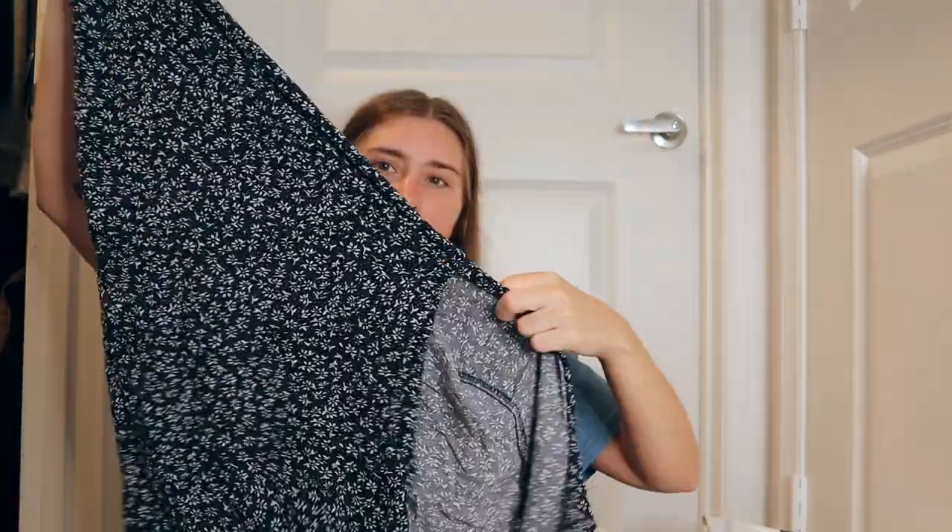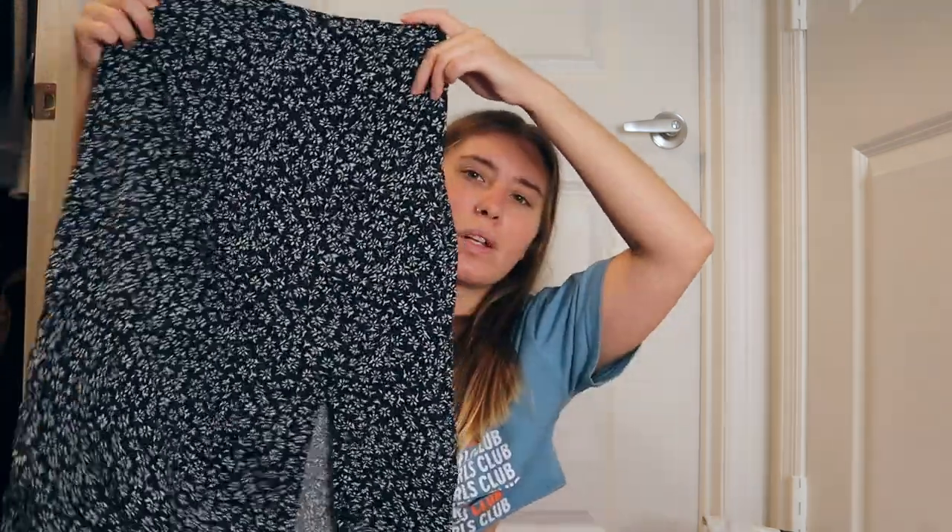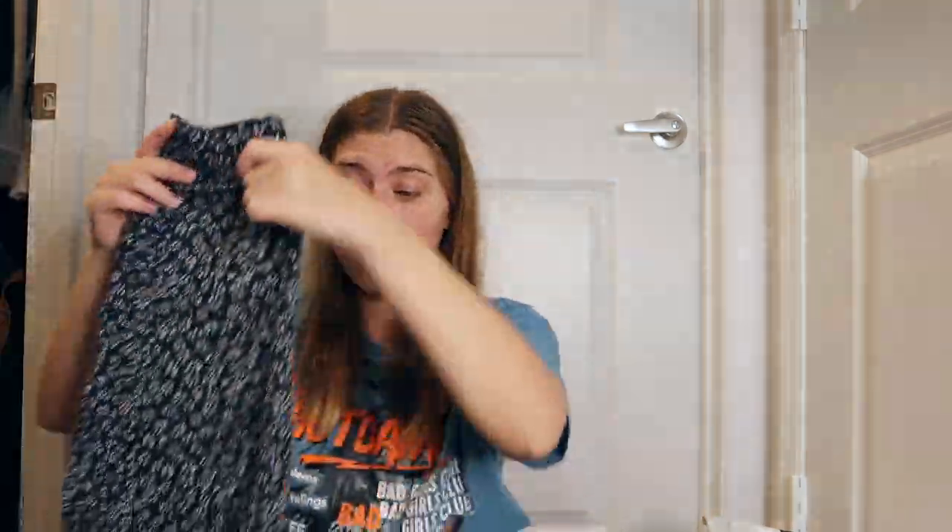Next is a skirt — I've already worn it and I'm in love with it. I got it in a size small; it's a little bit of a struggle to yank up but it ends up working out. It has a slit in the leg, hits below my knee, and is this navy color with little flowers. It's pretty lightweight — great for spring and summer. If you want to see it on me, I have a picture on my Instagram.